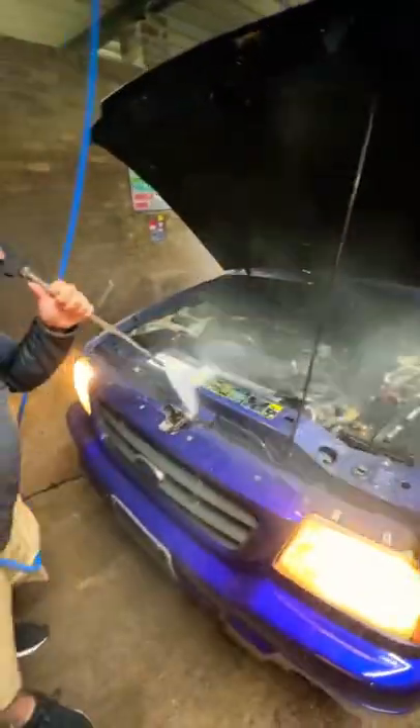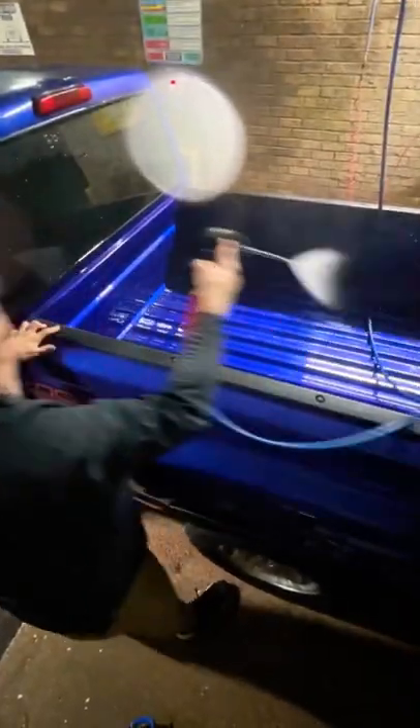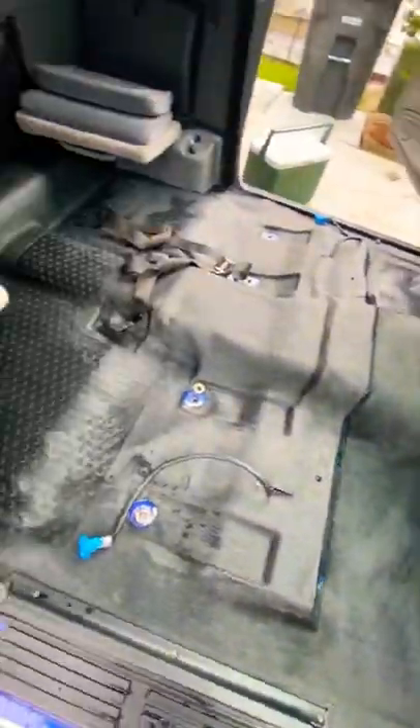Then we brought it to the car wash to blow out all the cracks and crevices. You guys really didn't like how we cleaned out the engine on this one, but we do it on pretty much all of them. Then I did a complete interior detail — door jams, floorboards, seats — pretty much everything on the inside of the car. Absolutely spotless.